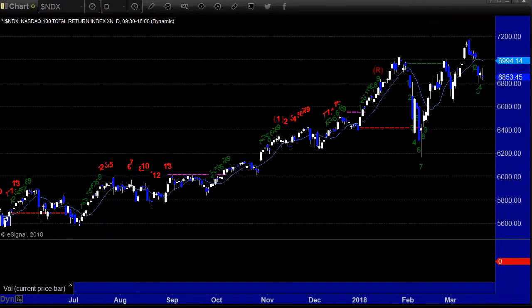NDX, the NASDAQ 100, down 32.47. Don't forget, we talked about the floating island — that 1, 2, 3, 4, 5, 6-day floating island.